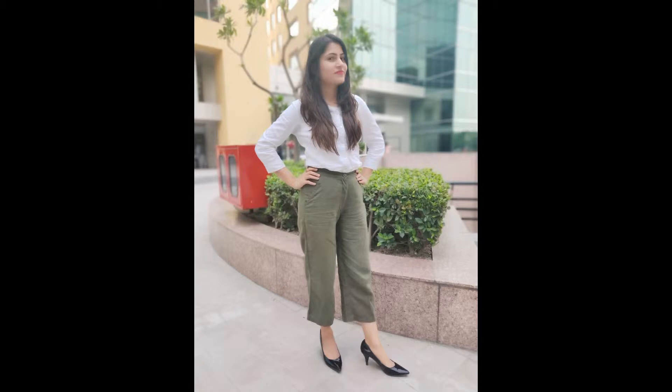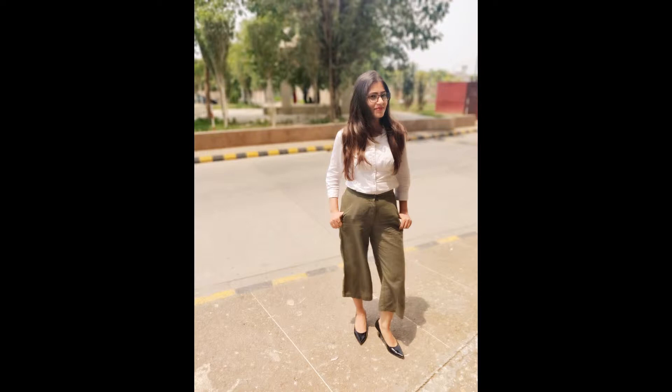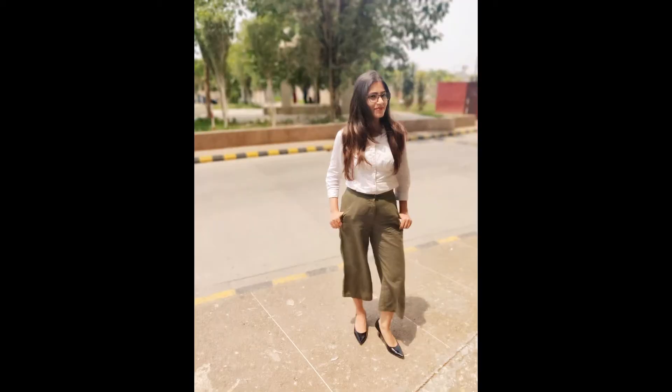Today I will be sharing 3 looks, and my first look is very interesting. In my first look, I use the green culottes styled in a formal way — I paired this with a white cotton shirt and black pumps, and you are good to go for any office party or office meeting. My green culottes are from AND and the white shirt is from Lifestyle.